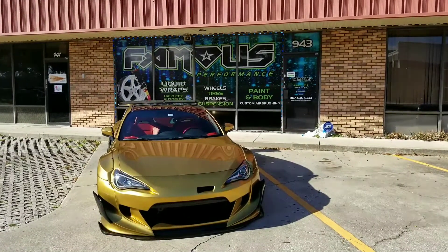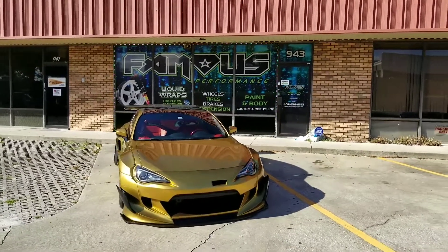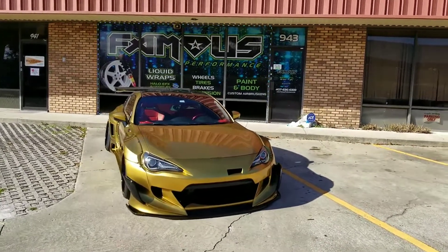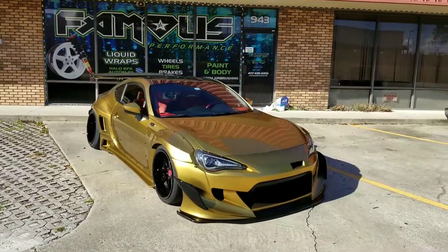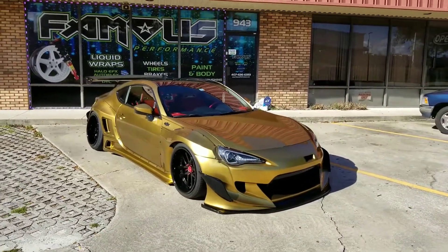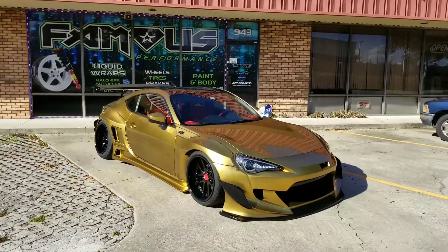Famous Customs in Longwood, Florida with our latest project. We have a FRS customer dropped it off with a type 1 body kit. We just installed a type 3 body kit and did a full dip — carbon gold high gloss — full dip on all the ground effects.